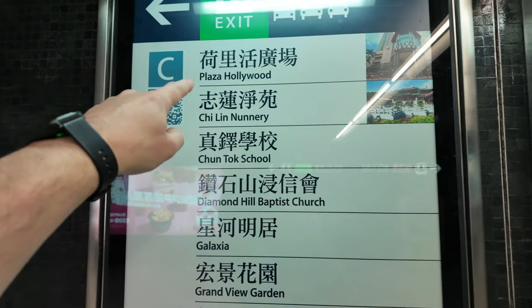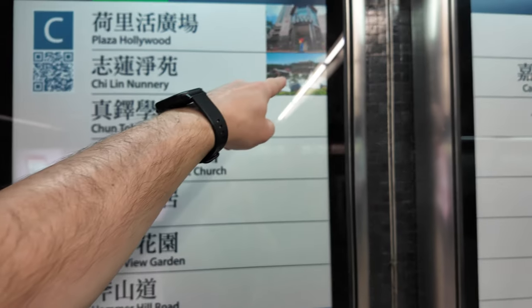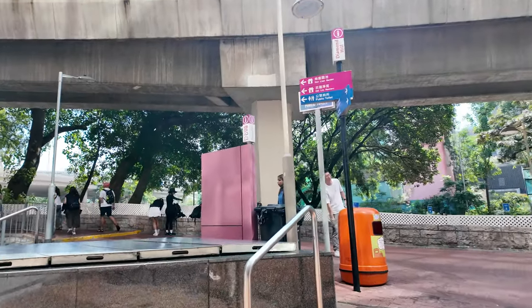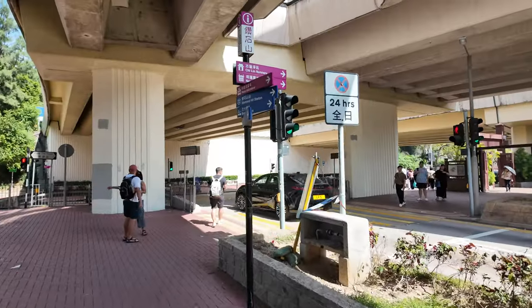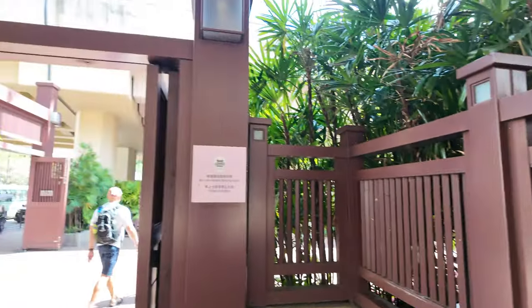The nearest exit for the Chi Lin Nunnery from Diamond Hill station is exit C2. There are plenty of signs along the station so you know which exit to choose — for example here it lists everywhere which exit goes to, and you can see I want Chi Lin Nunnery at exit C, with a picture to show what it looks like. It looks like you come out into a shopping area. There's a sign ahead — Chi Lin Nunnery and Nan Lian Gardens this direction. It looks like we come to Nan Lian Garden first, so I'll go in here.